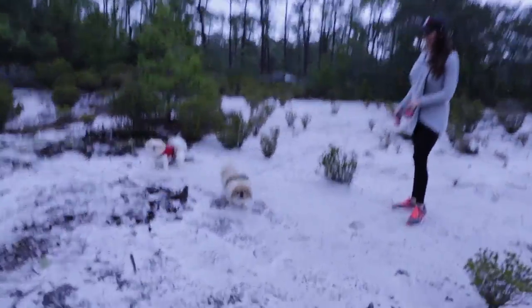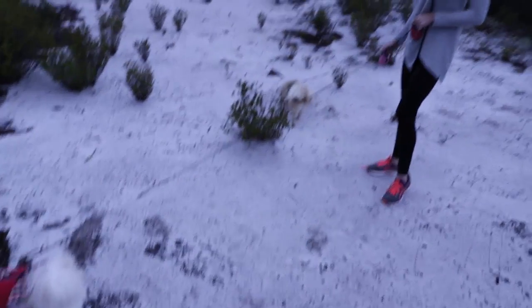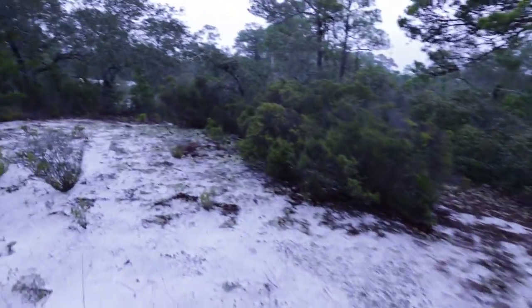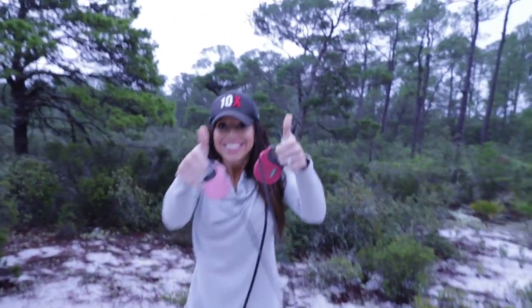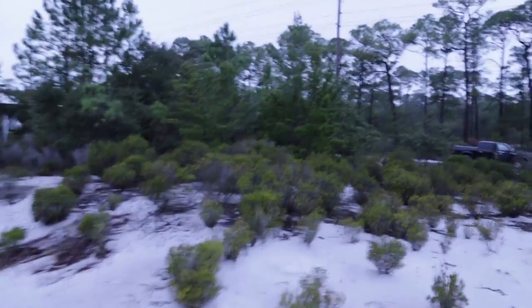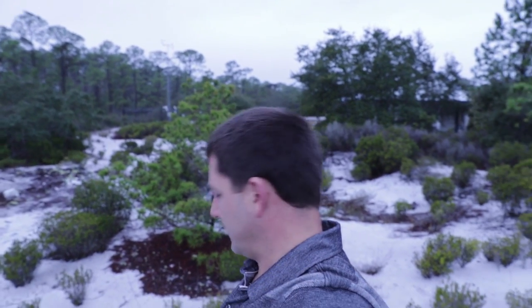What do Bam Bam and Mini think about it? They love the sand. It's like a big sand dune right here and then it goes down over there. My wife says she loves it — she likes it for a long-term play.